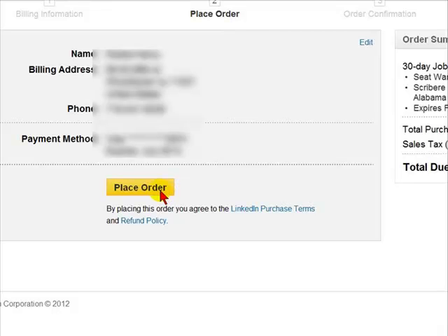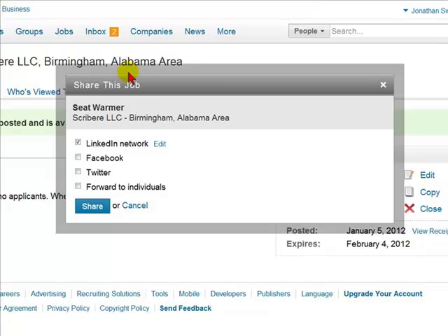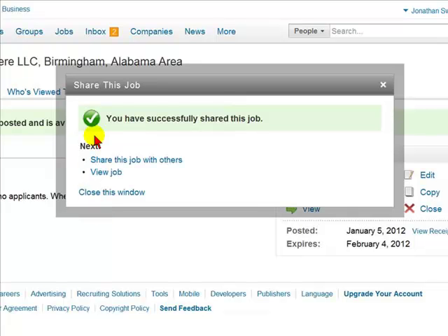You will then be asked to confirm your order by selecting Place Order. Once you place the order, your ad will be posted on LinkedIn. You will then be asked if you want to share this job on the LinkedIn network — which includes Facebook, Twitter, or forwarding to individuals. You can select the appropriate fields and checkmark them, then simply select Share.